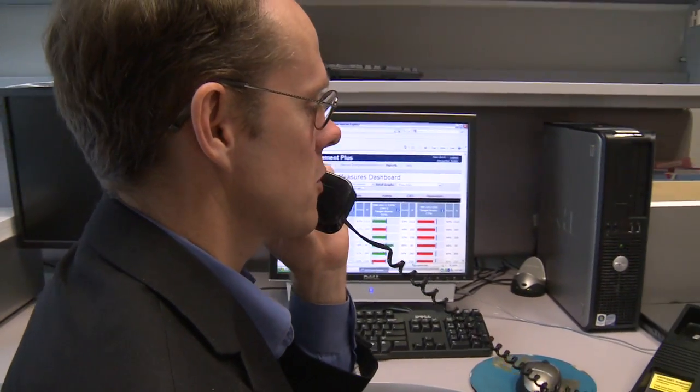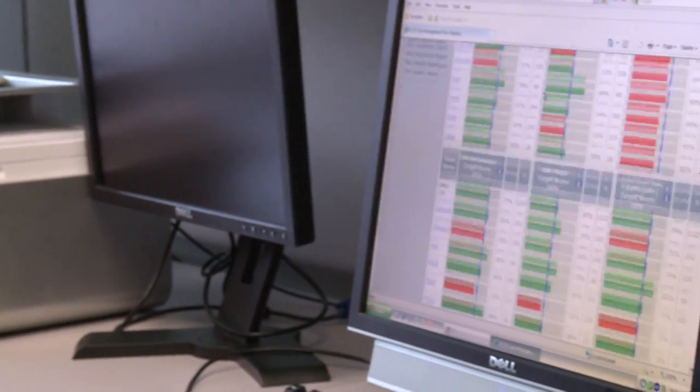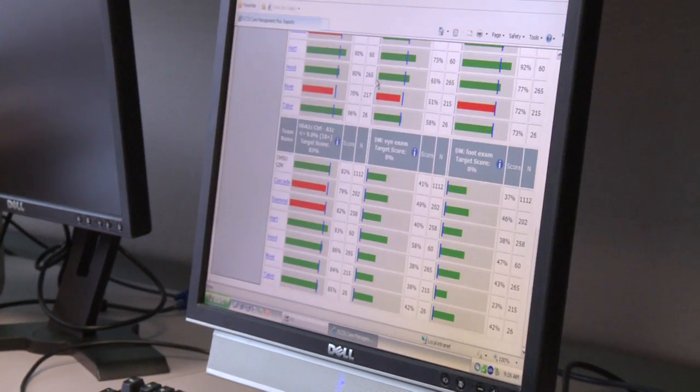Informatics plays a crucial role in our research. The information that is available about these patients and their needs is enormous. It's way too much information for people to look through, and so we provide a way to summarize and prioritize that information.